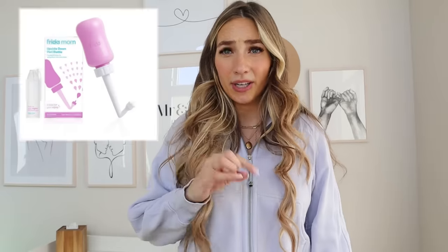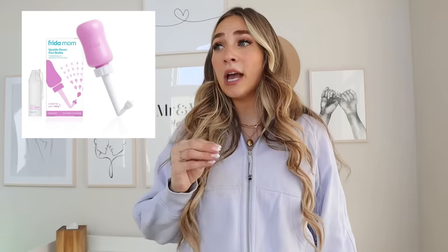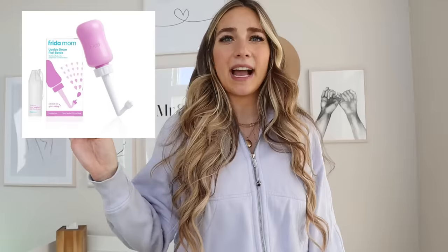Next, I got the Frida peri bottle and I liked it so much better than the one from the hospital. The Frida one can hold more water and the way you can angle it is a lot easier, so I really liked it as well.